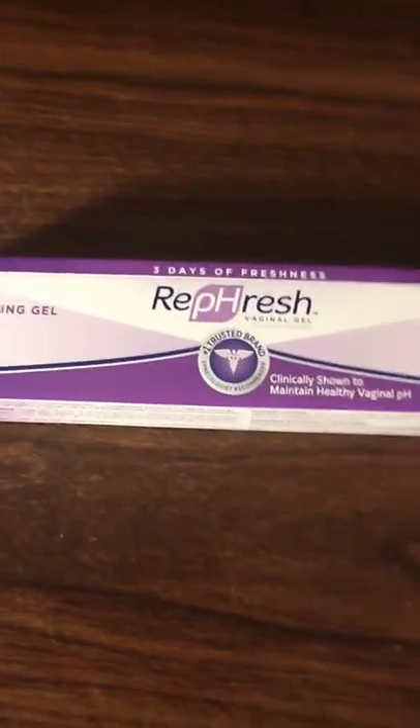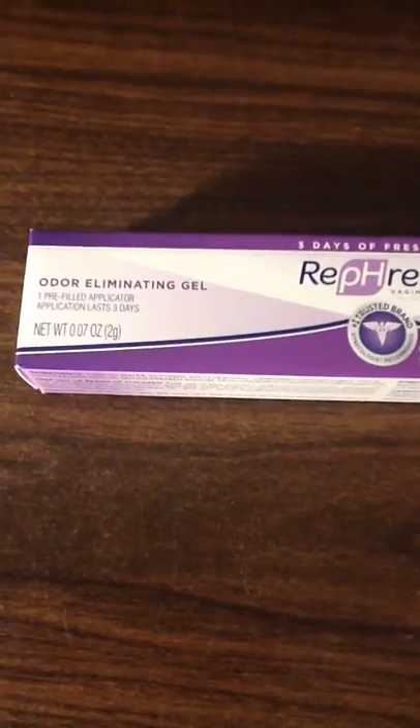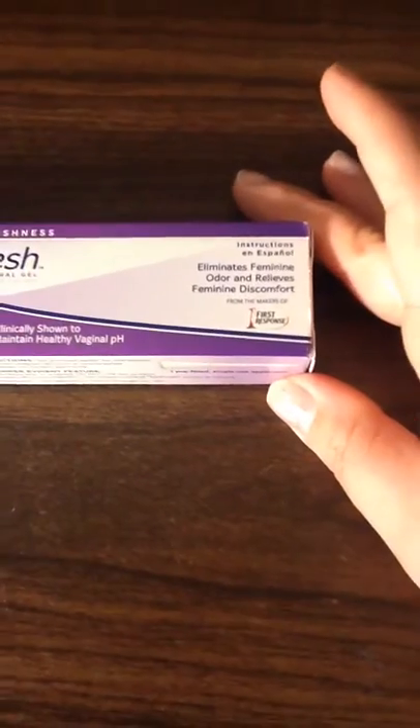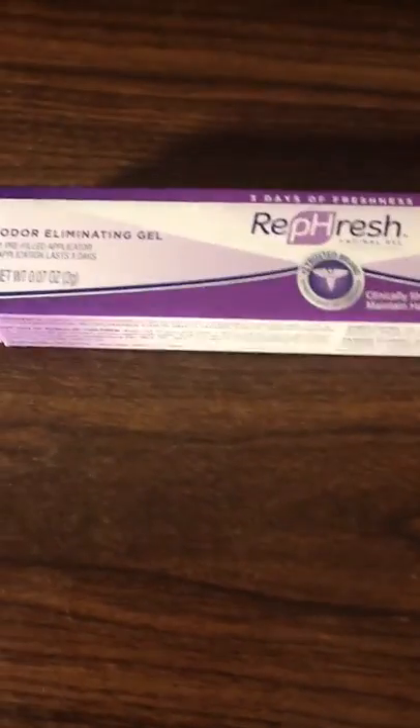And then I got this Re-pH Fresh — or however you say that — odor eliminating gel. It eliminates feminine odors and relieves feminine discomfort. I got that sample.